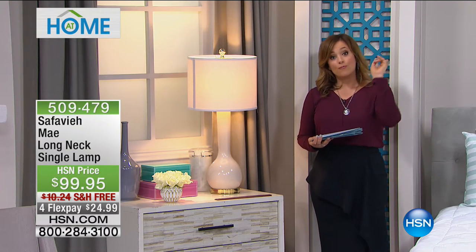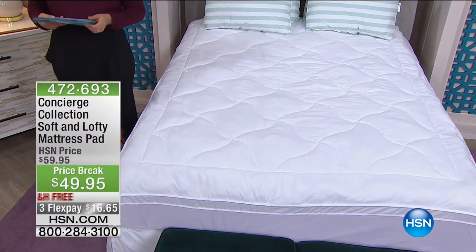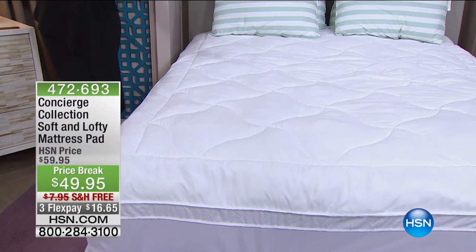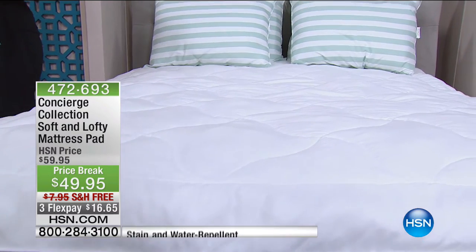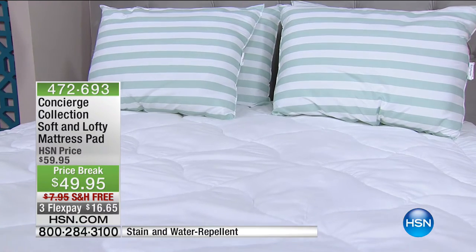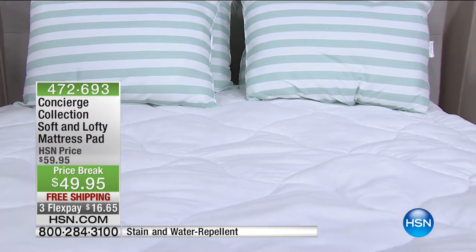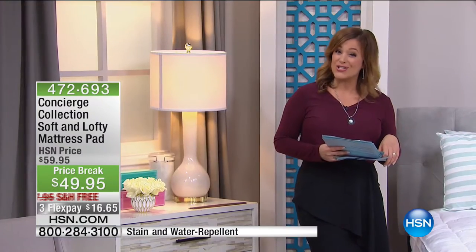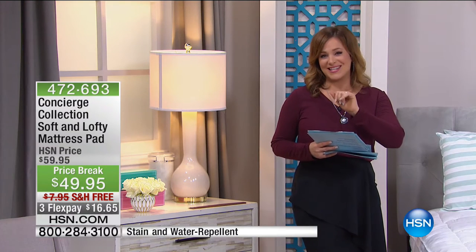Coming up after the break — you can't toss your mattress in the washing machine, so how do you protect one of the most expensive things in your home? With a fantastic soft and lofty mattress pad. It's stain and water repellent, shielding from whatever happens — spills, pet accidents, potty training. $10 off for this hour only, it's $16 and change to get it home. Something you really need for every single bed in your home.